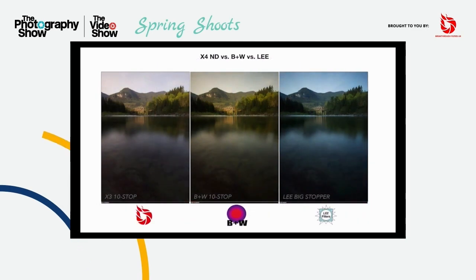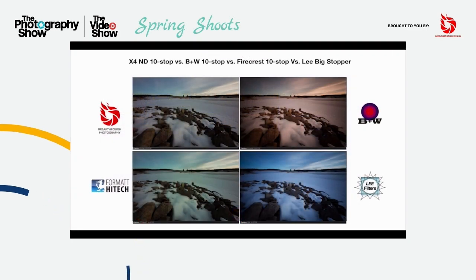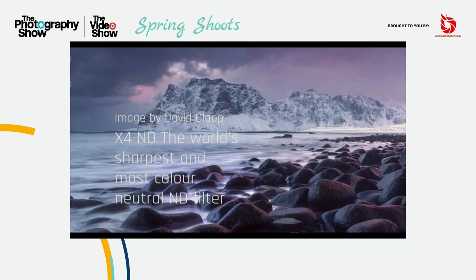In addition to the superlatives, all Breakthrough Filters carry a huge 25-year warranty. We have an outstanding range of filters. We cover the usual circular polarisers, neutral density, infrared, night sky and UV as you'd expect, but with market leading design and performance. We also have dark CPLs,